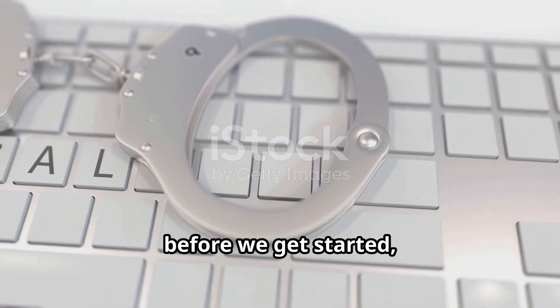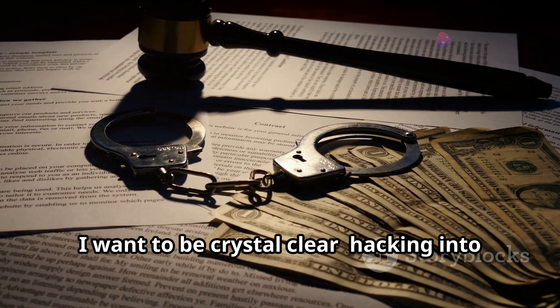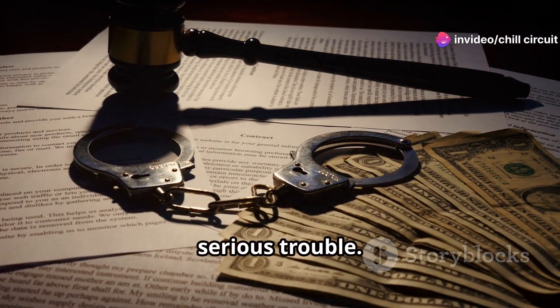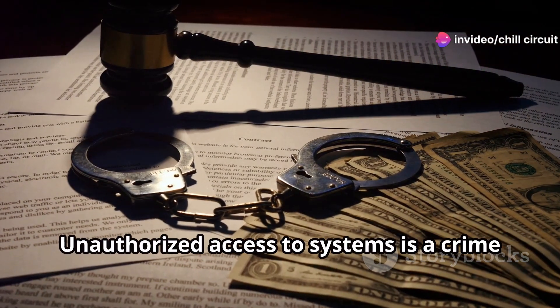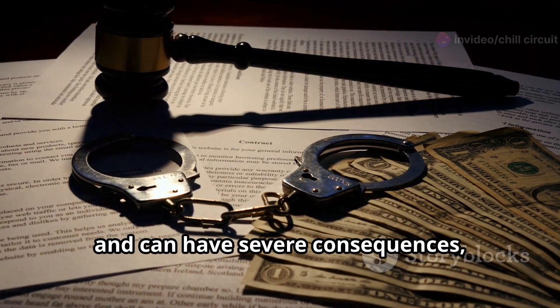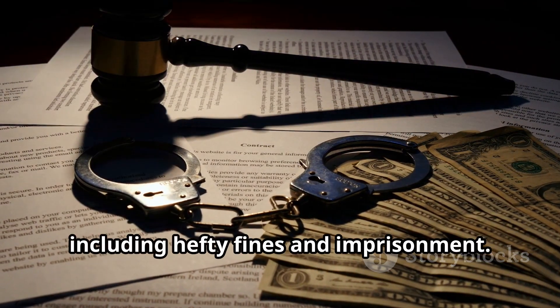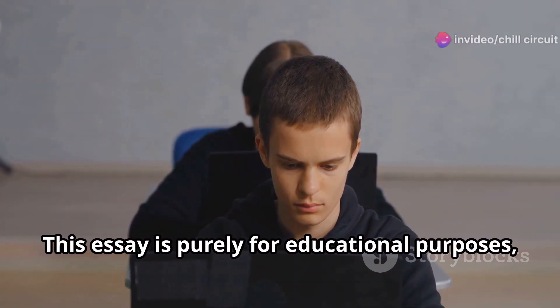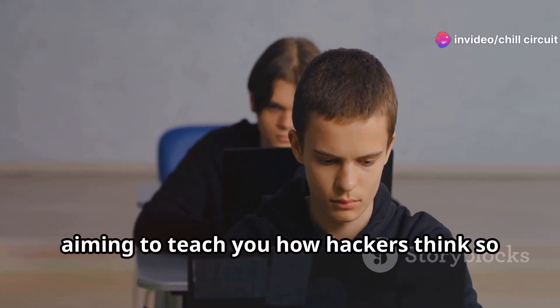Before we get started, I want to be crystal clear: hacking into someone's accounts without their permission is illegal and can land you in serious trouble. Unauthorized access to systems is a crime and can have severe consequences, including hefty fines and imprisonment. This is purely for educational purposes, aiming to teach you how hackers think so you can better protect yourself.